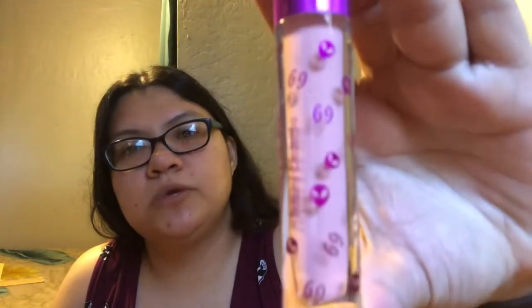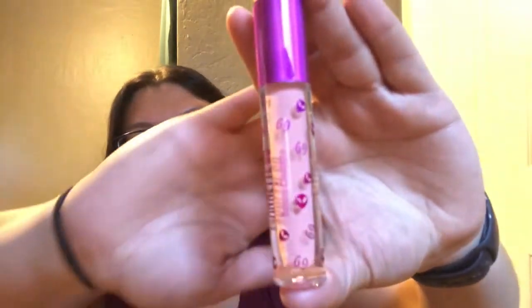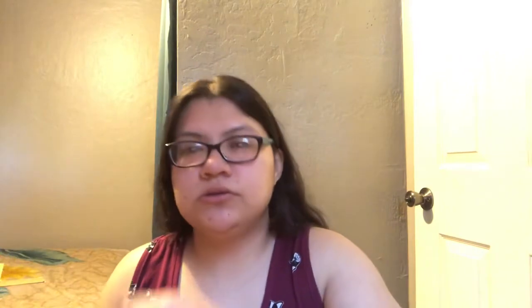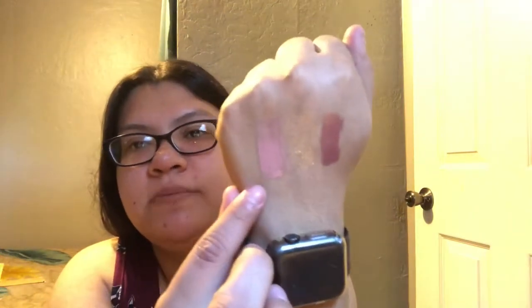The next color is 'BB' — it's a nude pink, like a nude pink to me. This is how BB looks. So yeah, these are all glosses.